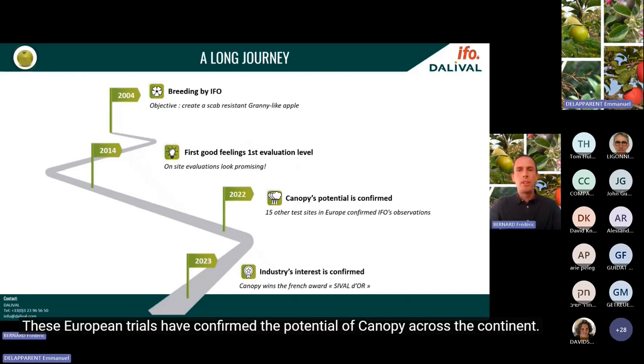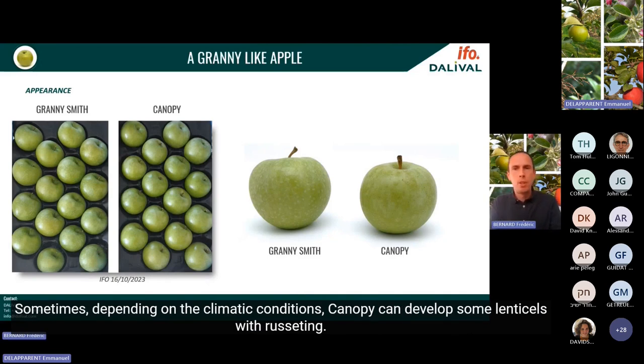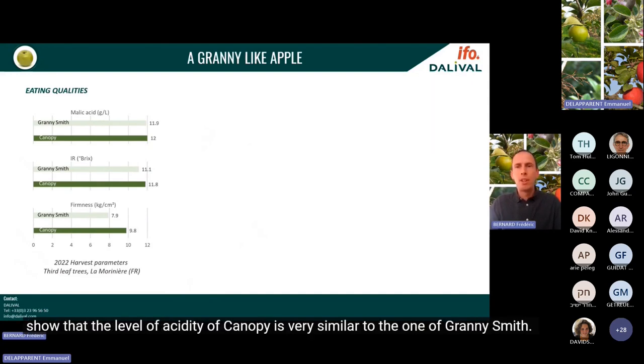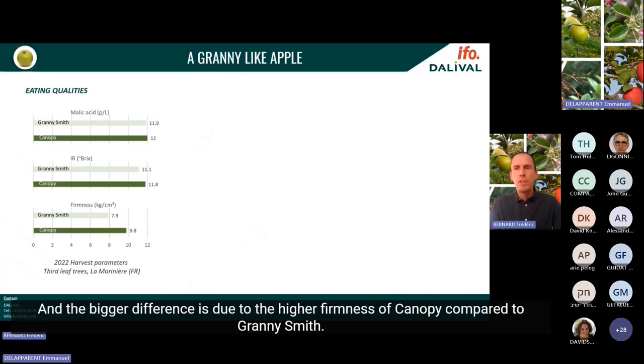European trials confirmed the potential of Canopy across the continent. In terms of appearance, Canopy looks very similar to Granny Smith. Depending on climatic conditions, Canopy can develop some russet around lenticel holes. In terms of eating qualities, the taste profile is dominantly acidic. Observations at the French experimental station La Moriniere show that the acidity level of Canopy is very similar to Granny Smith. In terms of Brix index, Canopy is slightly sweeter than Granny Smith, and the bigger difference is the higher firmness of Canopy compared to Granny Smith.